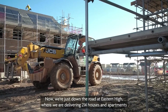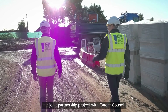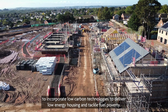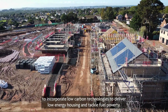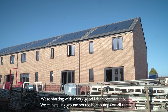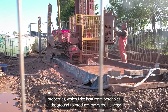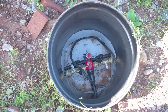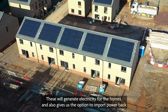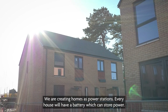Just down the road at Eastern High, we are delivering 214 houses and apartments in a joint partnership project with Cardiff Council. The project is designed to be net zero carbon ready and we're also working in partnership with Zero Energy to incorporate low carbon technologies to deliver low energy housing and tackle fuel poverty. We're starting with a very good fabric performance. We're installing ground source heat pumps on all the properties, which take heat from boreholes in the ground to produce low carbon energy. Virtually every home on the scheme has photovoltaic panels, which will generate electricity for the homes and also give us the option to export power back into the national grid. We are creating homes as power stations.